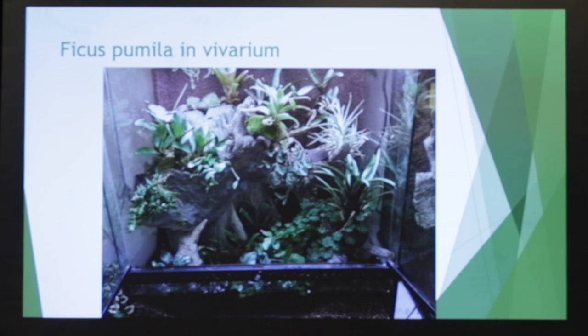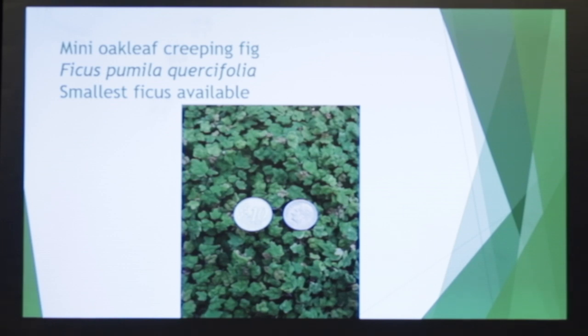There's pumila in the vivarium right here, along with some various plants in a very nice artistic display. This is Ficus quercifolia, which arguably has the smallest leaf of any Ficus. You can see the comparisons. A beautiful plant — it makes a wonderful carpet on the floor of a vivarium.